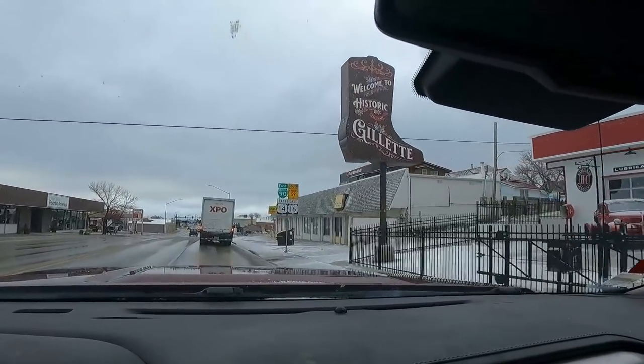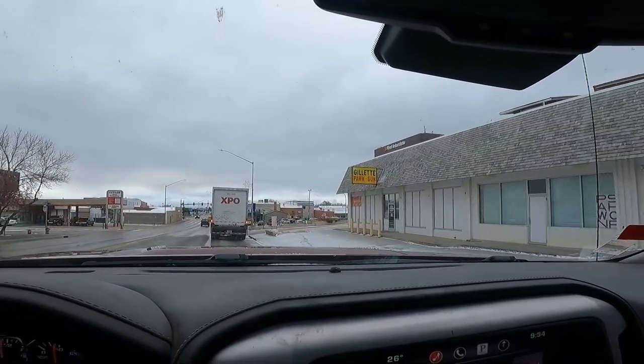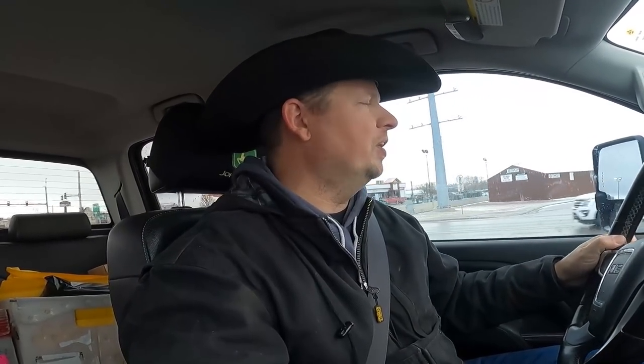Rolling into Gillette, Wyoming — the closest town to the ranch, about 10 to 15 minutes away. Stopping by the post office to drop off boxes going out to folks all over the world who've ordered from our website. I've got beef jerky on the way to them. They might not make it before Thanksgiving, but hopefully pretty quick after. We ship about three times a week and have to come to town to do it.